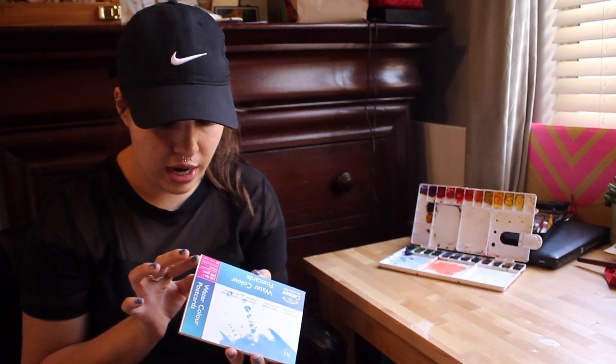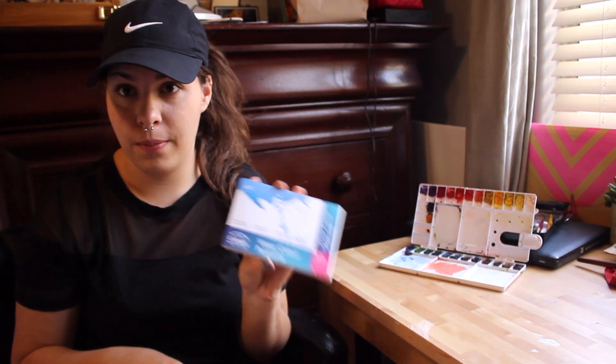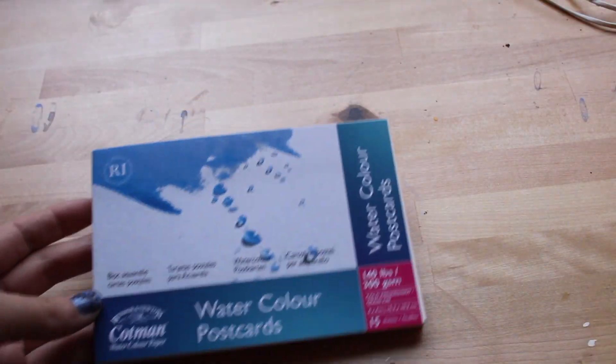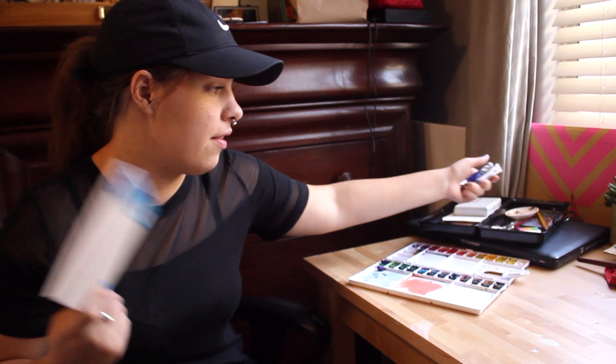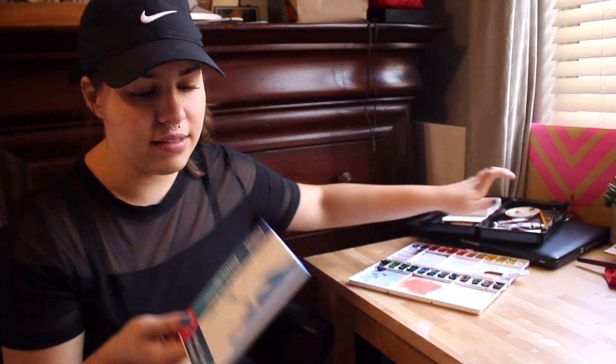One thing that I always pick up when I run out of are watercolor postcards. I have previously used the Arches block of postcard paper and I've also used the Strathmore paper pad. But this time I ended up getting the Winsor and Newton Cotman watercolor paper, which is awesome because I use the Winsor and Newton Cotman watercolor tubes for my paintings. So the paint and the paper are the same brand — they probably go together well, so I'm excited to try this.